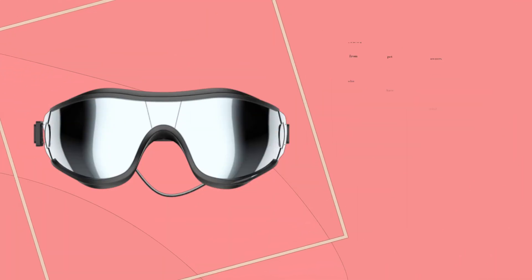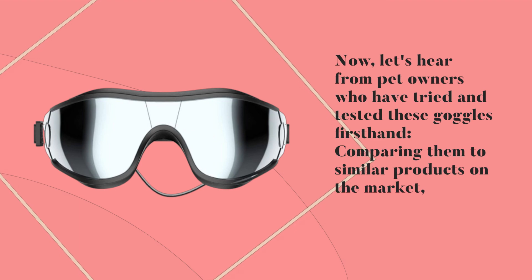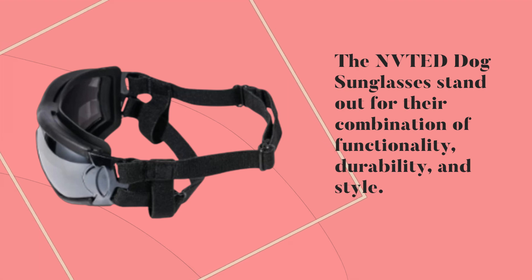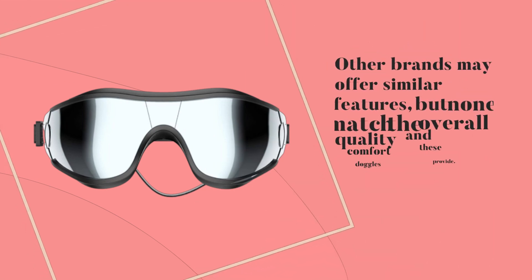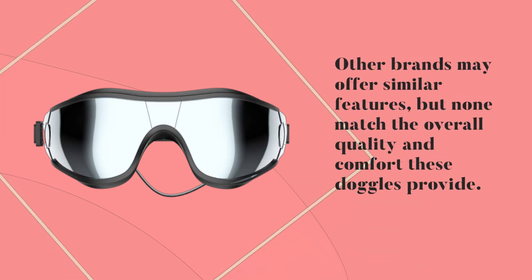Now, let's hear from pet owners who have tried and tested these goggles firsthand, comparing them to similar products on the market. The NVTED Dog Sunglasses stand out for their combination of functionality, durability, and style. Other brands may offer similar features, but none match the overall quality and comfort these doggles provide.